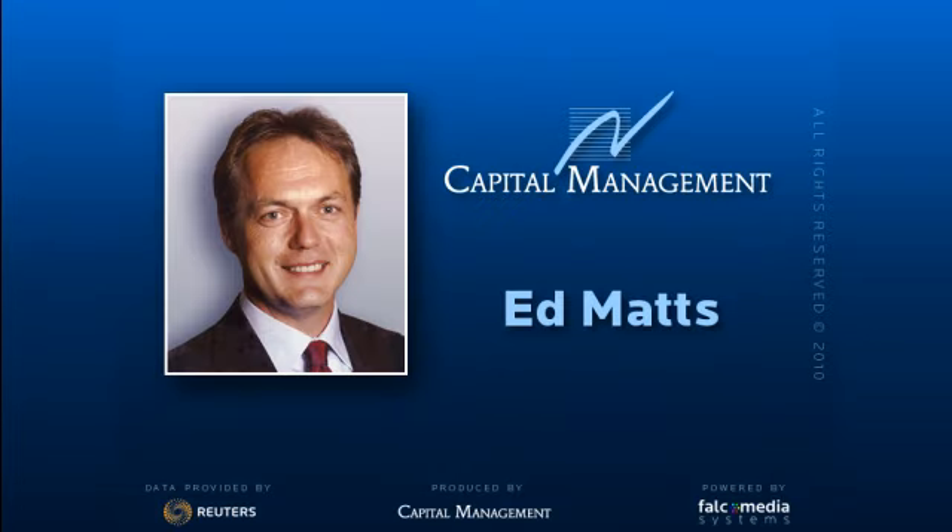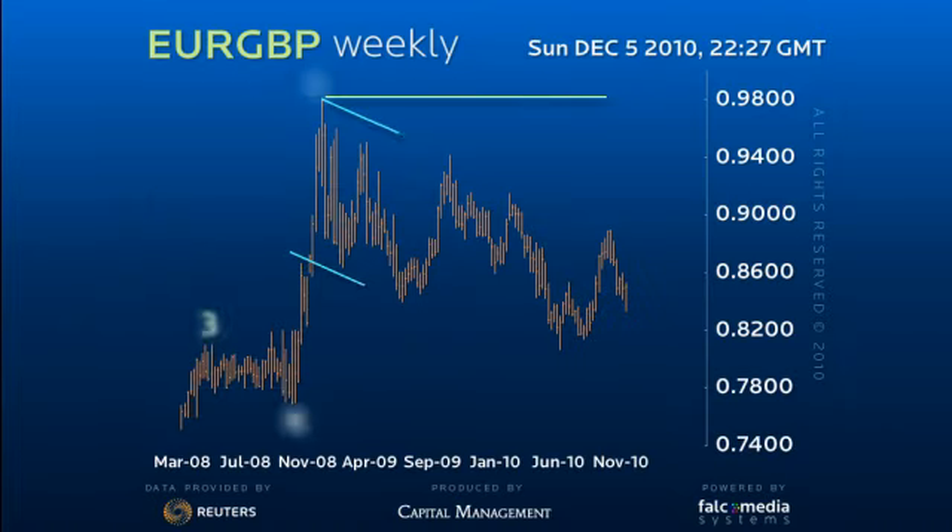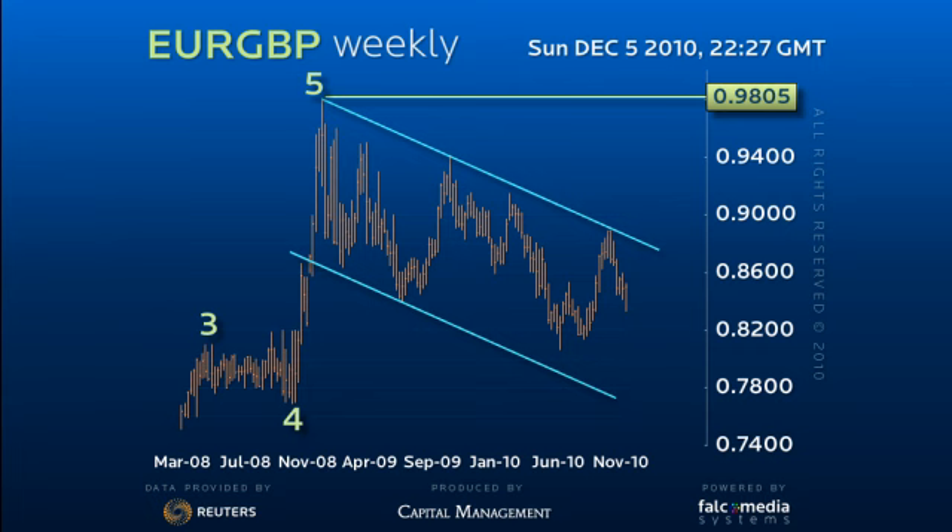Hello and welcome to the Big Picture Vision on Euro Sterling. Euro Sterling remains within a correction from the 98.05 high, promising an eventual break up to the 105 long-term target.